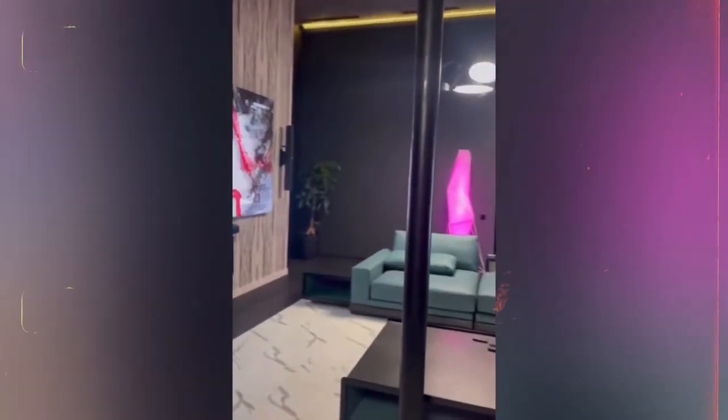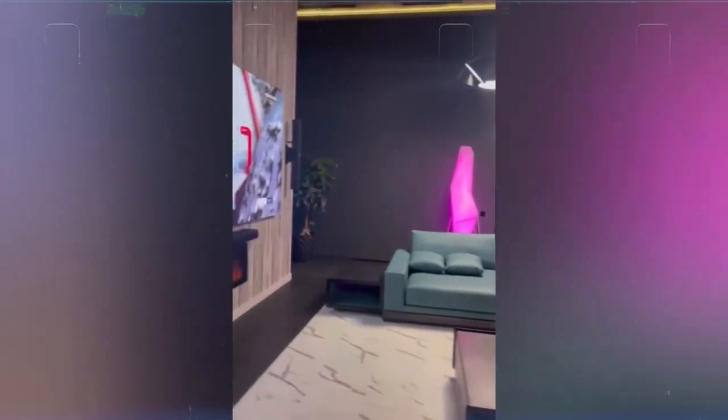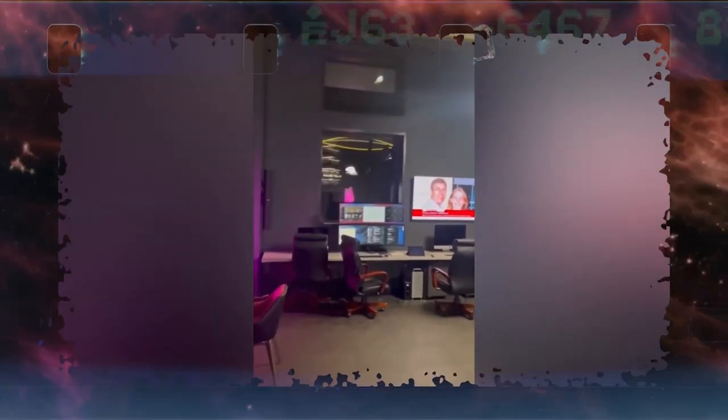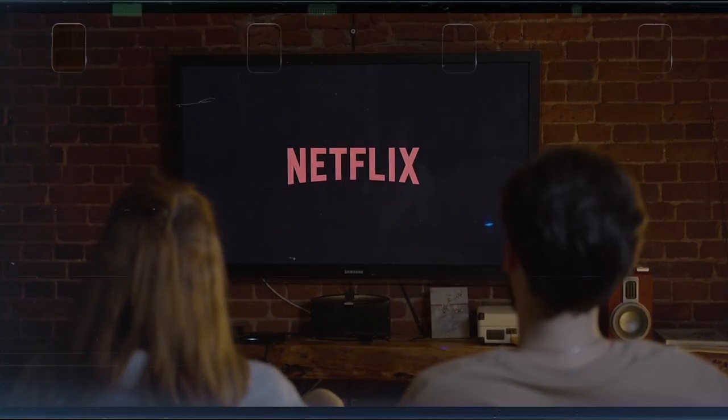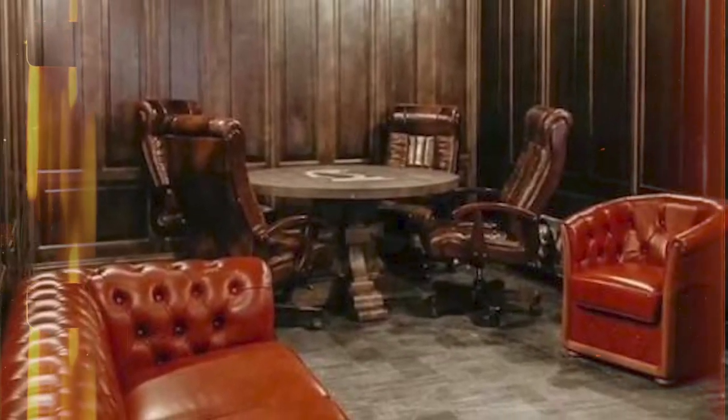Inside the mansion, the first thing you would see is a lounge area with a wide flat-screen TV. There are also several PC setups towards the side of the room. The interior area seems like you will only see it in the movies. Towards the left-hand side of the TV, there is a discreet door that hides an office room with wooden panels, a leather sofa, a circular table, and office chairs.